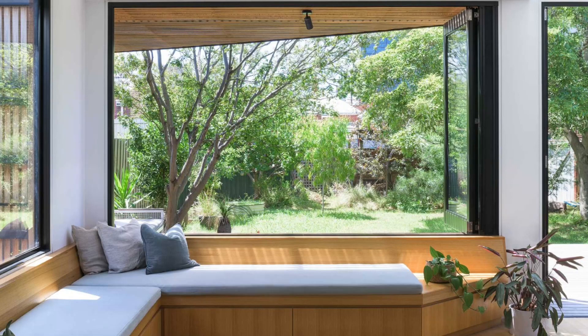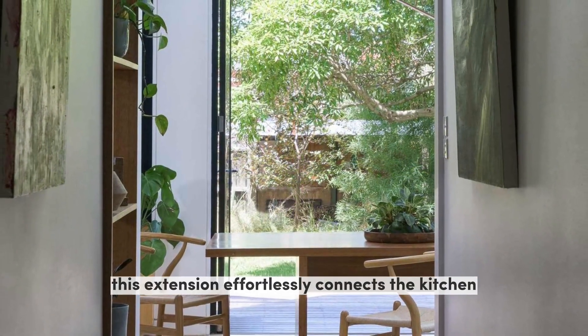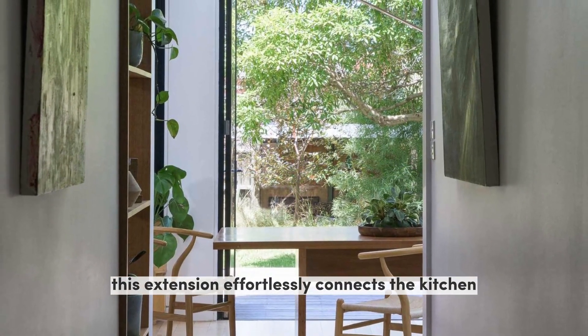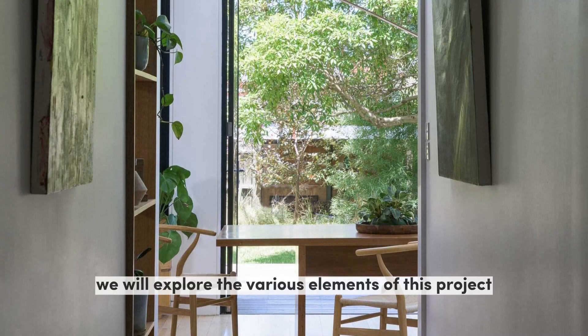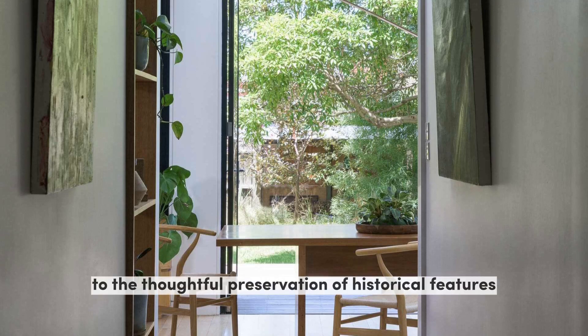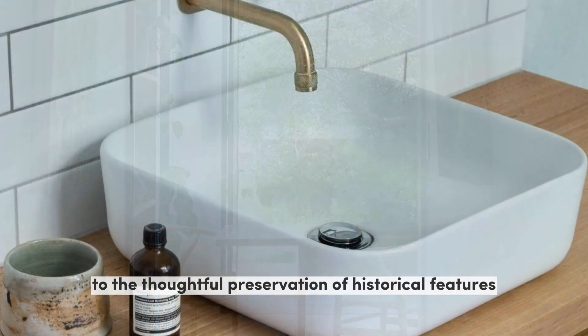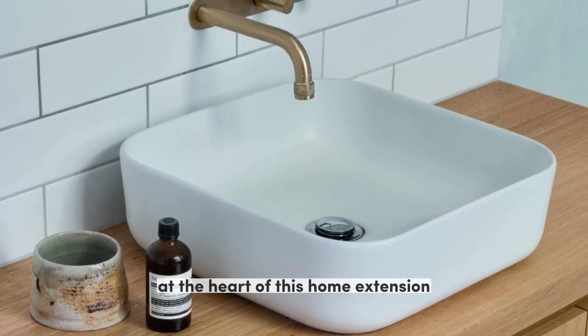With the innovative use of bifold doors and windows, this extension effortlessly connects the kitchen, dining area, and yard. In this video, we will explore the various elements of this project, from the charming country kitchen to the thoughtful preservation of historical features in the bathroom renovation.